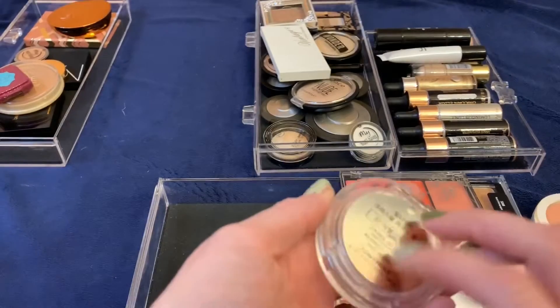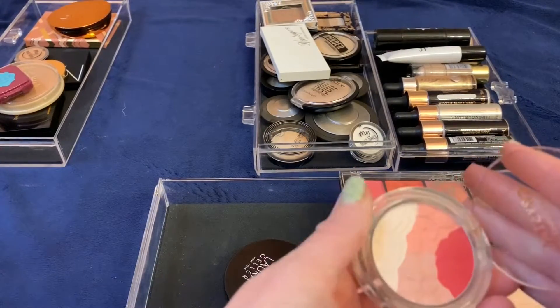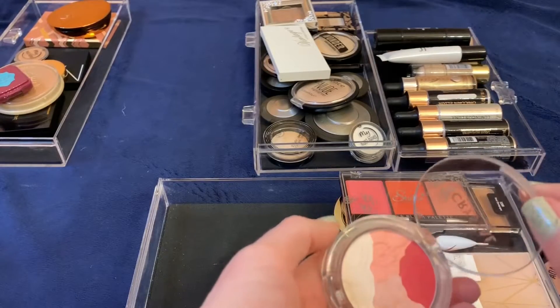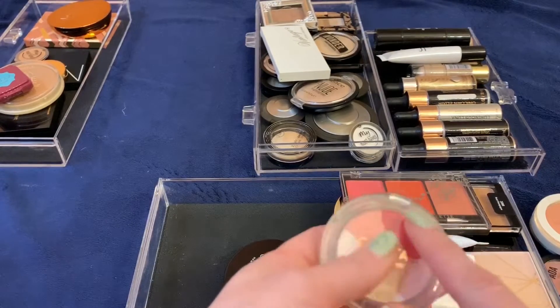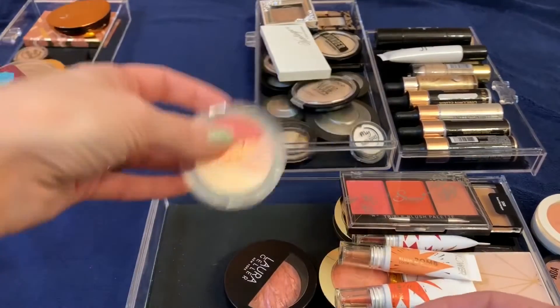This Crystal Lace blusher I got from Korean beauty — I got this one as an actual blush. I like it; it's nice and buildable. I can do a very soft, subtle blush on my cheeks or build it up if I want more color, which I quite like. I'm going to keep that one.